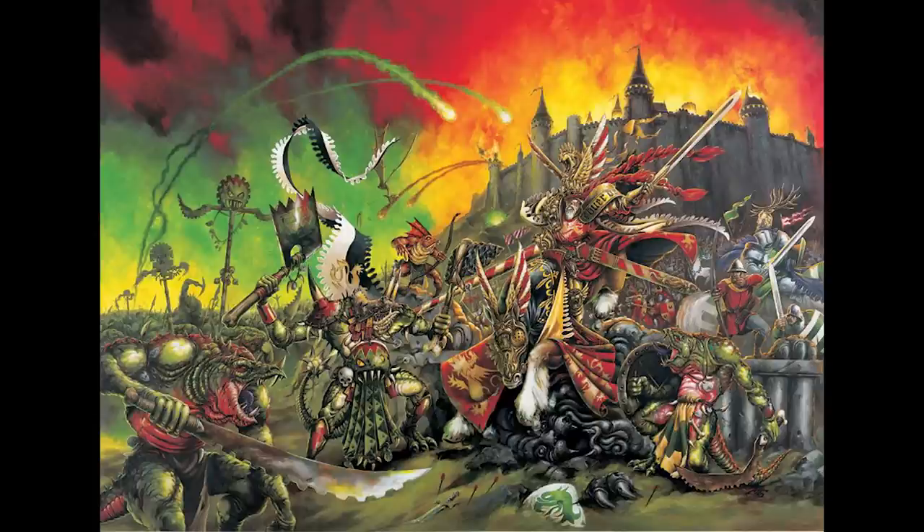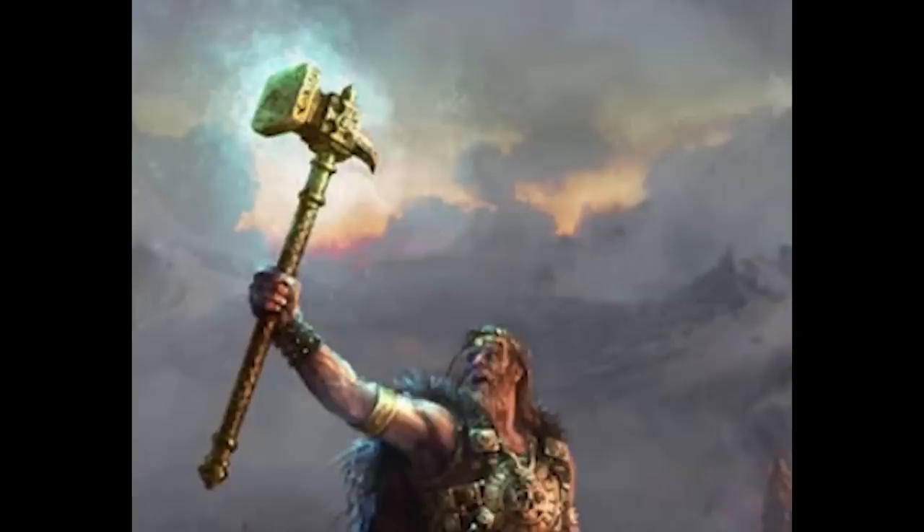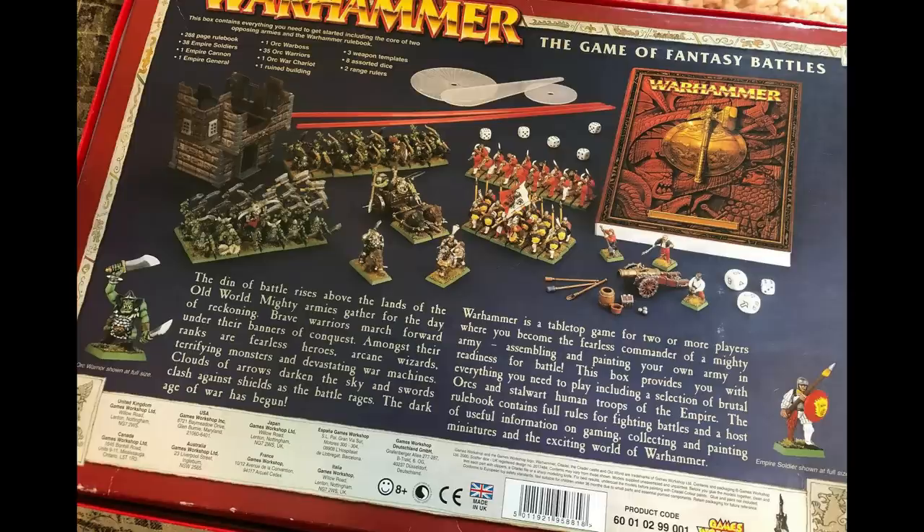Fifth edition was released in October 1996. It reintroduced the Bretonnian forces and reworked the Slann to create the Lizardmen that are still around today, releasing them as a box set. This edition was also aptly named 'Hero Hammer,' mainly because one character would ride around on a dragon, fly high, land into an army and destroy everything single-handedly. The sixth edition, one of my personal favourites, was released in the year 2000, published as a box with a softcover rulebook featuring Orcs versus the Empire.